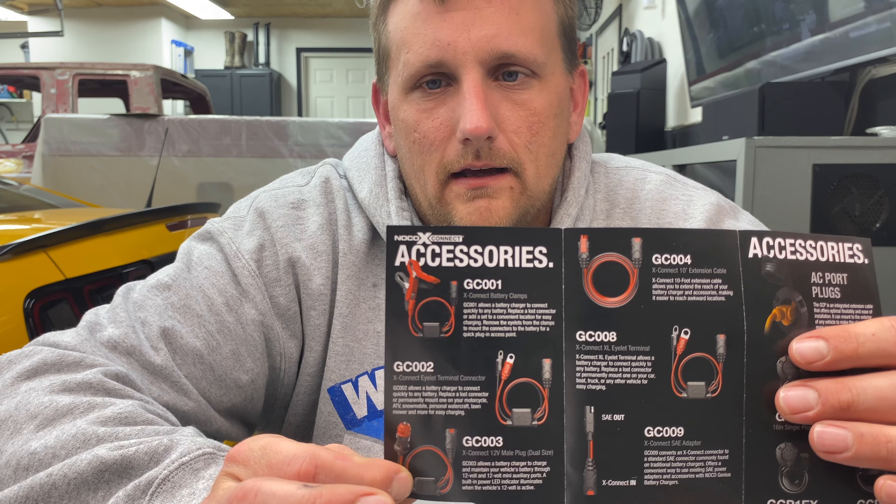They say the cigarette lighter accessory maintains the battery the same as hooking it up directly. I haven't tried it, but I think that's a really cool option for people who don't have tools or know-how. If you're afraid to do the direct hookup, I'd encourage you to get a few tools and give it a shot — but if you just can't or you're afraid, this is a valid solution. You can still maintain your battery by plugging into the cigarette outlet, throwing it on the seat, and leaving it plugged in.